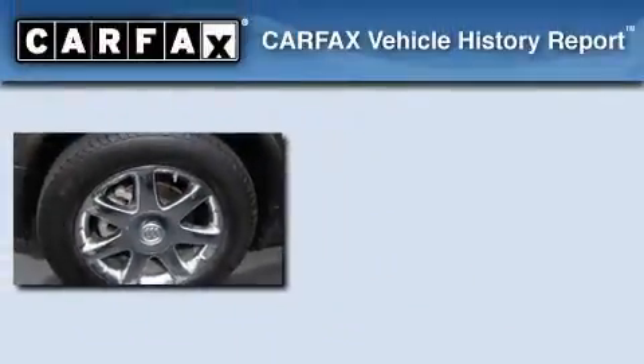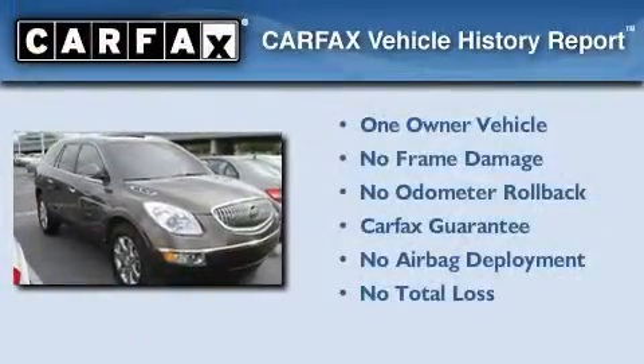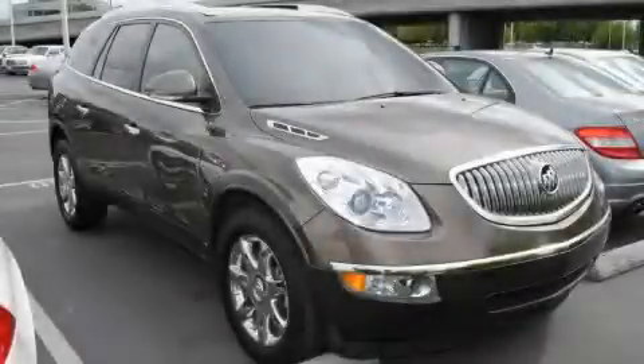This vehicle has fewer than 43,000 miles on the odometer. This Buick has had only one owner, and it qualifies for the Carfax Buy-Back Guarantee. Call or visit us right now and arrange your test drive today.